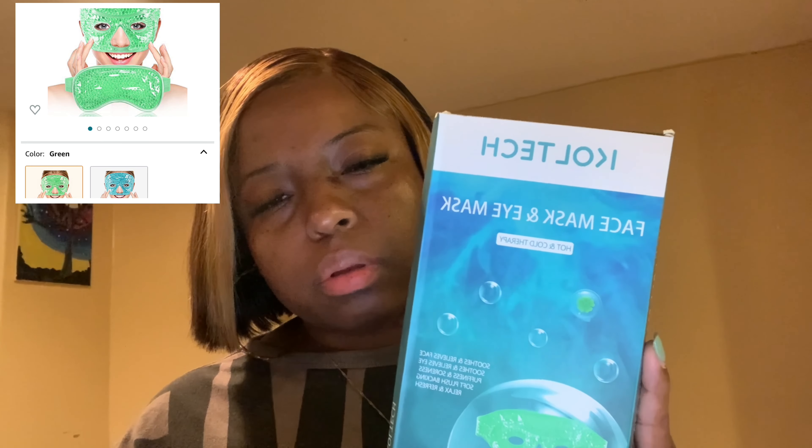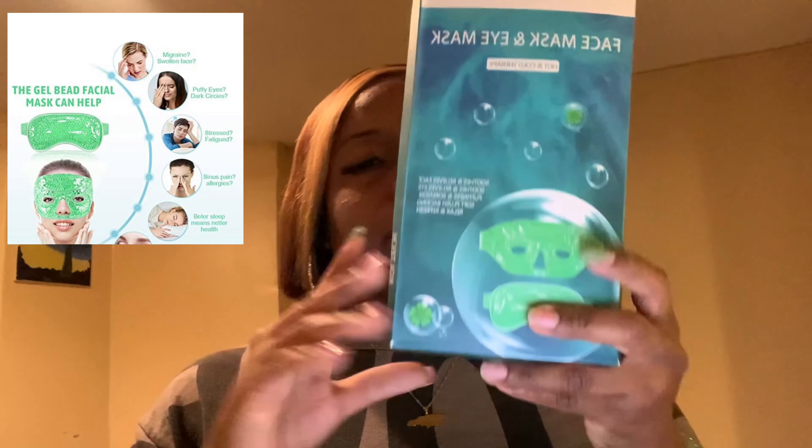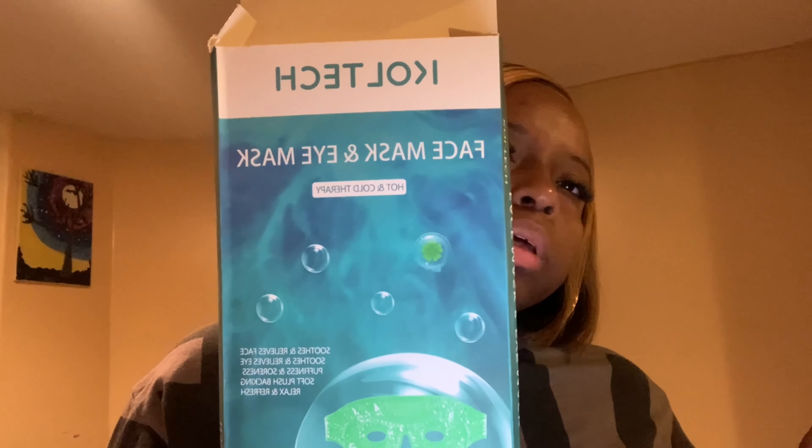This next one — I don't know how big it is. It's a Coltech gel eye face mask, two pieces, reusable. It's a cooling eye mask for migraines, puffy eyes, sinus, and stress relief. I got it in green — that's my favorite color. I needed something for these eye bags because I haven't been getting enough sleep. It also does hot and cold therapy. I'm gonna open it but I'm not going to use it right now.